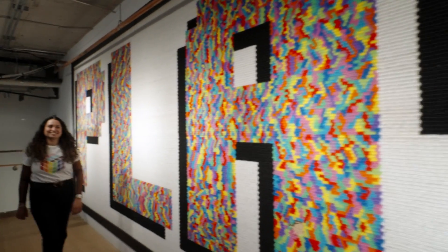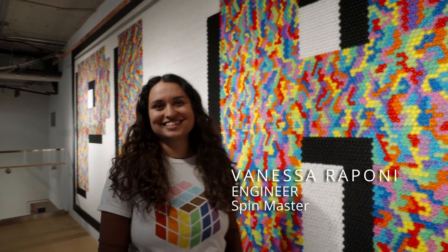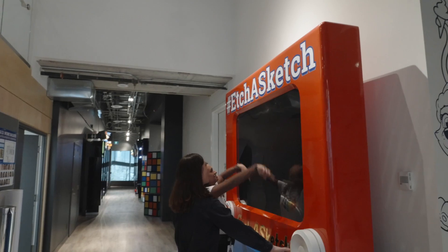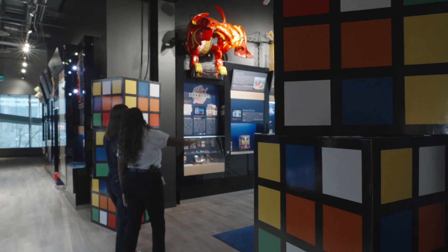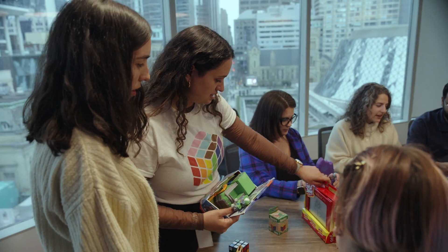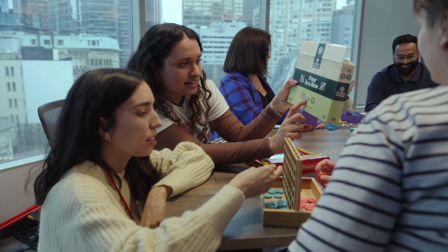Right now we're at Spin Master, a global children's entertainment company that was actually founded in Canada. It's awesome — we get to work with kids and create content and toys for them all around the world. Basically I'm a toy engineer, which yes, is as cool as it sounds. We work with designers who create the idea of the toy and we help bring them to life.